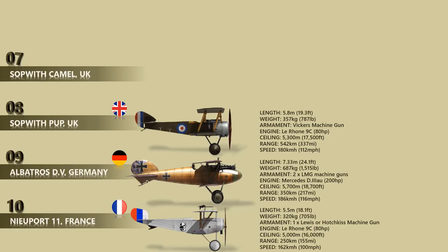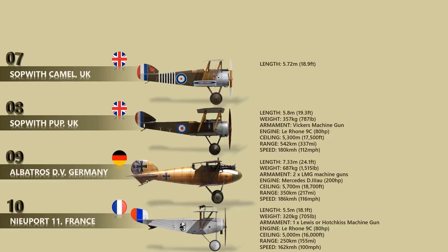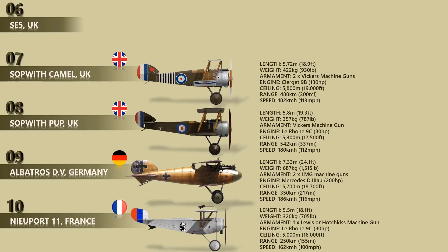Number 7: Sopwith Camel. The Sopwith Camel was a successor to the Sopwith Pup and became one of the best-known fighter aircraft of the Great War. The Camel was powered by a single rotary engine and was armed with twin synchronized Vickers machine guns. Though difficult to handle, it was highly maneuverable in the hands of an experienced pilot — a vital attribute in the relatively low-speed, low-altitude dogfights of the era. In total, Camel pilots have been credited with downing 1,294 enemy aircraft, more than any other Allied fighter of the conflict. Unlike the Pup, the Camel had a stronger engine and could fly at a maximum speed of 182 kilometers per hour.